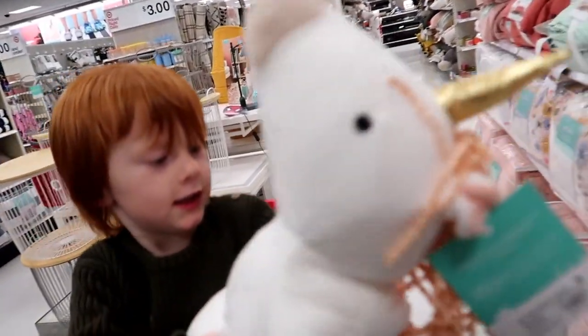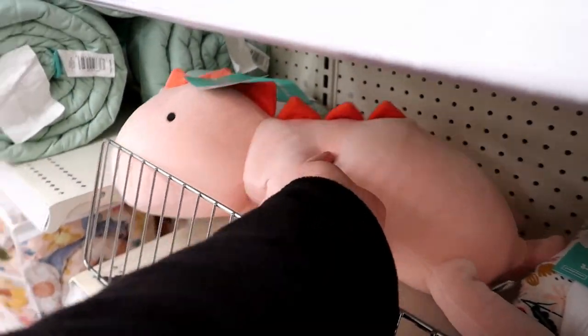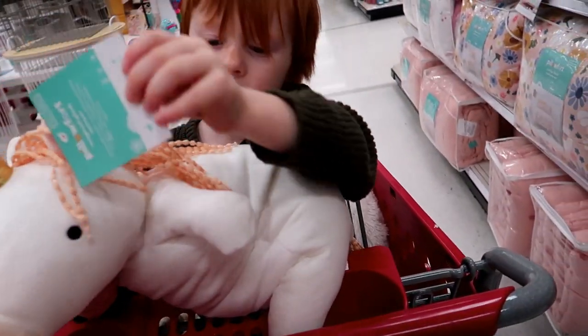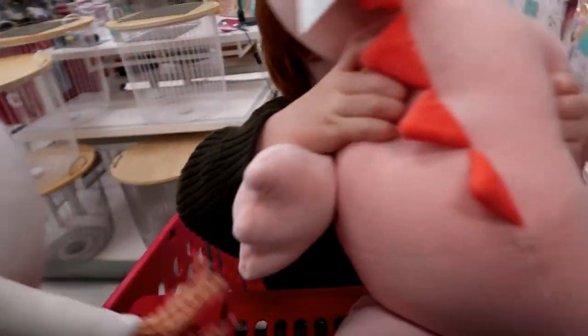Oh, feel this — it's a heavy one. They're weighted! It's very heavy. That's a unicorn one. Feel this one though, I love this one. I don't know why they're so heavy, but it's interesting.